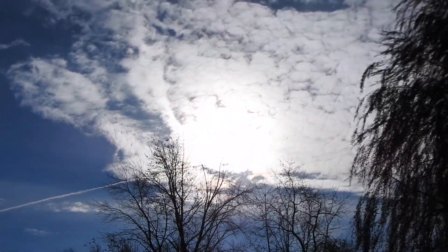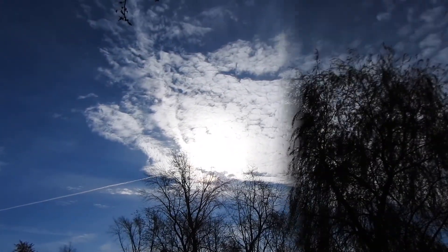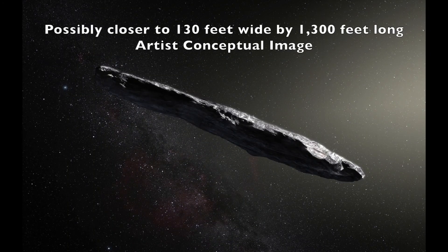Oh yeah, they've got chemtrails in the sky really bad today — it's not like we haven't had enough gray, gloomy blankets up here. Anyway, there we go. Oh, by the way, that 1,300-foot asteroid...